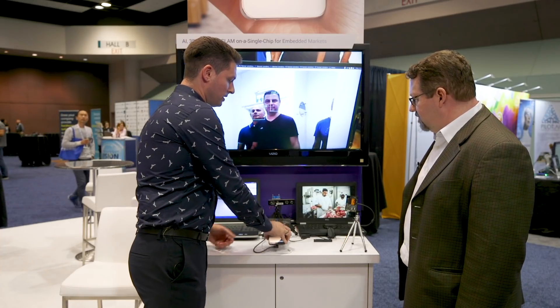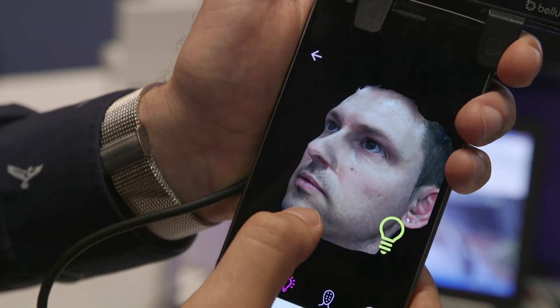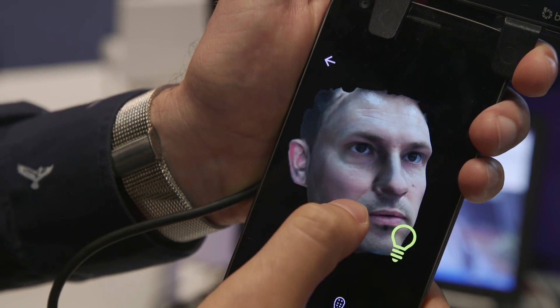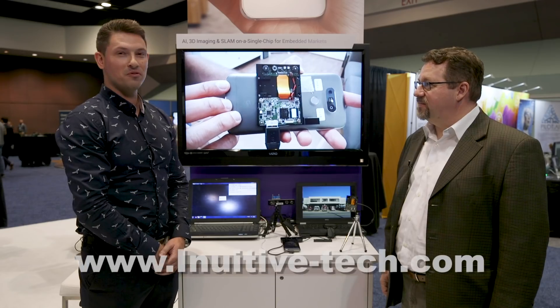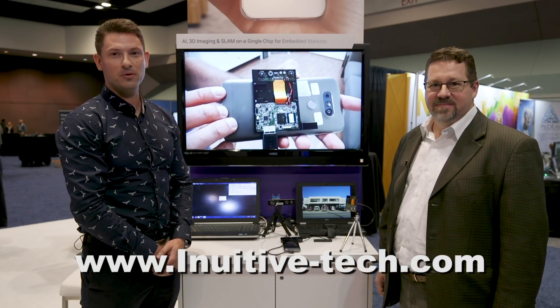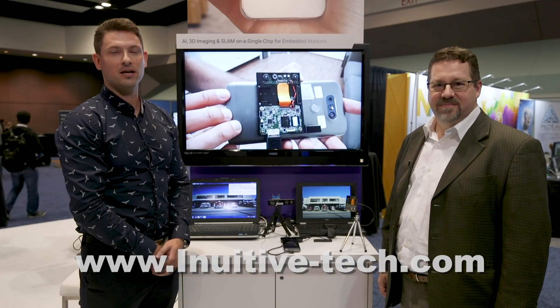This one, for example, here does a facial 3D scan. For more information, please visit www.inuitiv-tech.com.